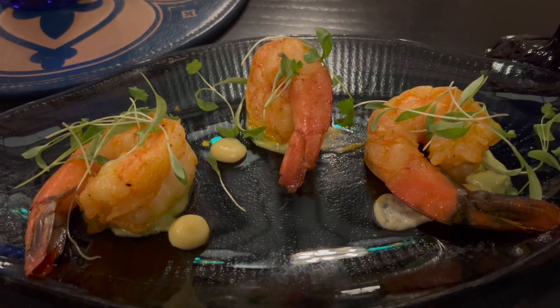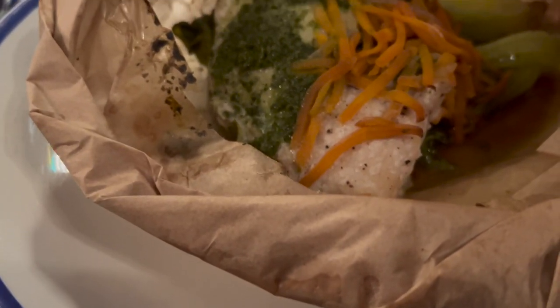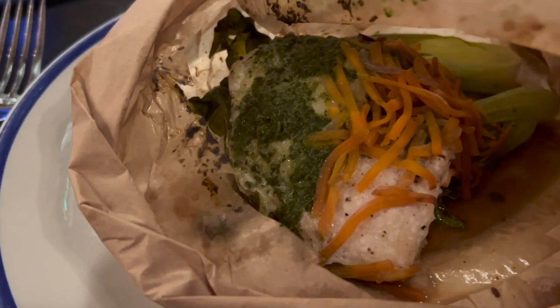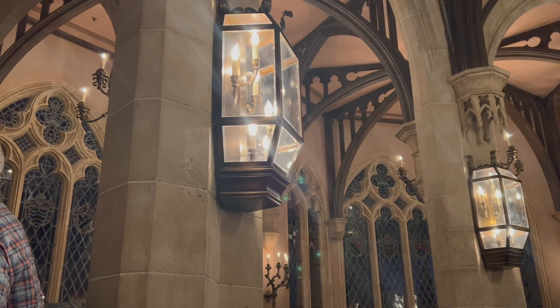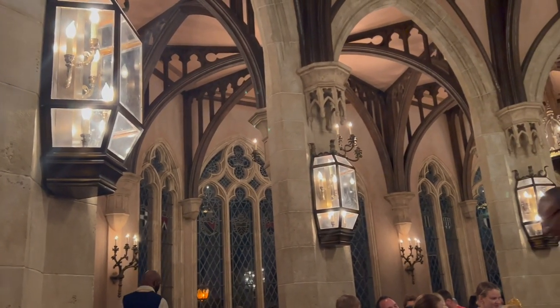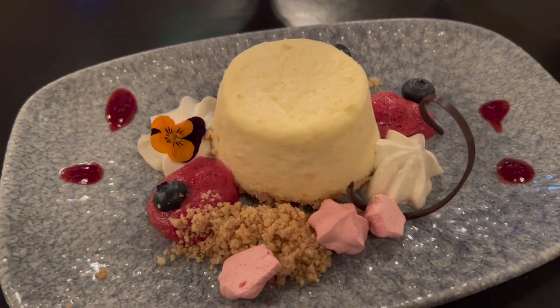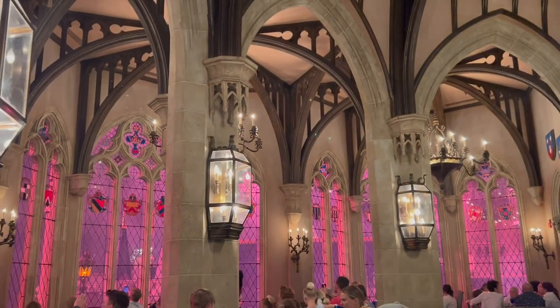For an appetizer I got the shrimp — it comes with a bit of garnish on top. For my entrée I got the fish, which came all wrapped up in a little bag. It has chimichurri sauce which I absolutely love, and it is snapper. I ended up perfectly timing this so I was finishing my meal just as the fireworks started. It's awesome because inside the castle they pipe in the music to Happily Ever After, so you can enjoy the music along with the fireworks.